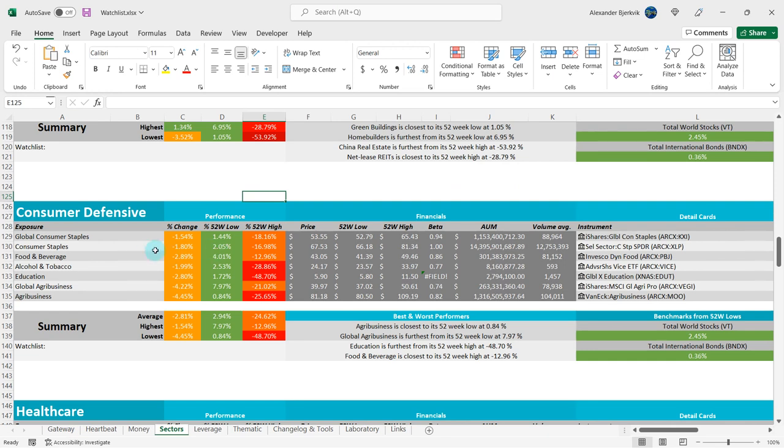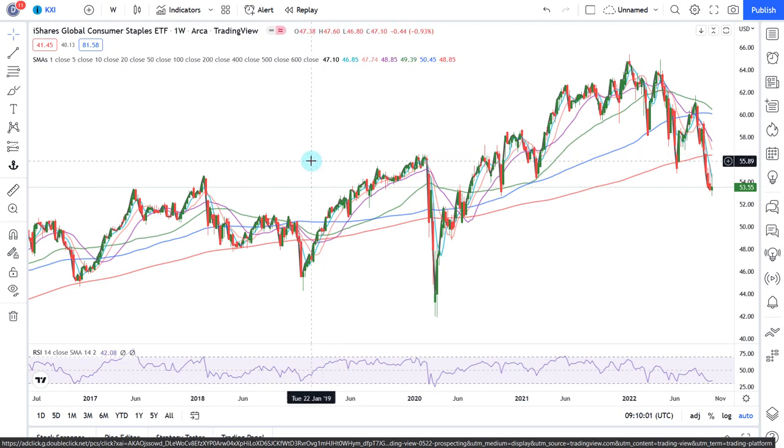We do have the ETF here. It is at the 52-week lows and we are 18% away from the 52-week highs. Investing.com has crashed today, so I have to use this instead, but we get the most important data here.